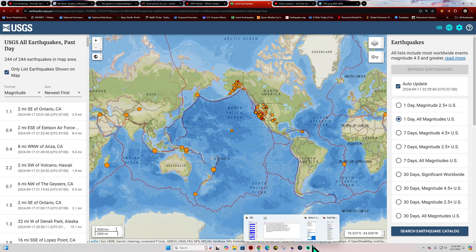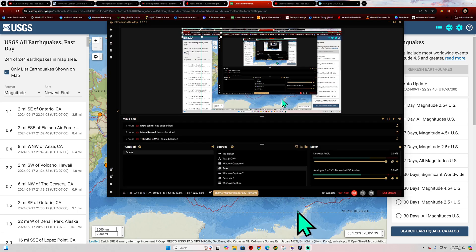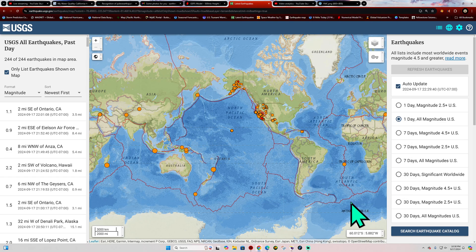We'll continue to keep an eye on things out here, folks. Hope everyone has a good evening. I'll catch you guys back here for the Wednesday morning update. Going to call it a night — it's 10:30.